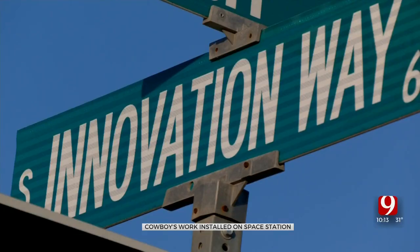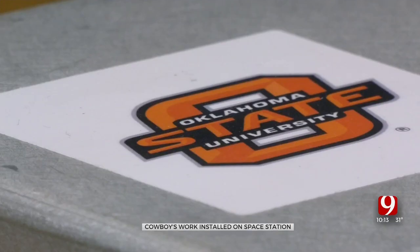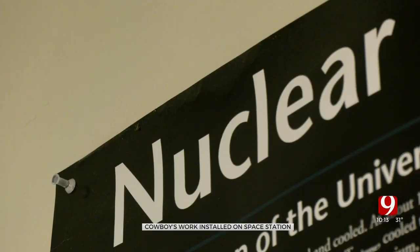Being a problem solver is probably one of the best qualities you could have. At Oklahoma State, solutions require knowledge of what's hidden.